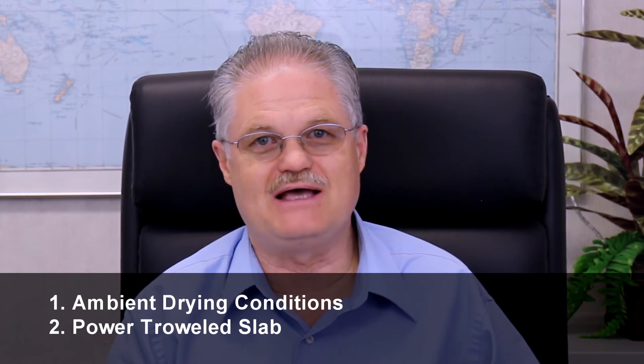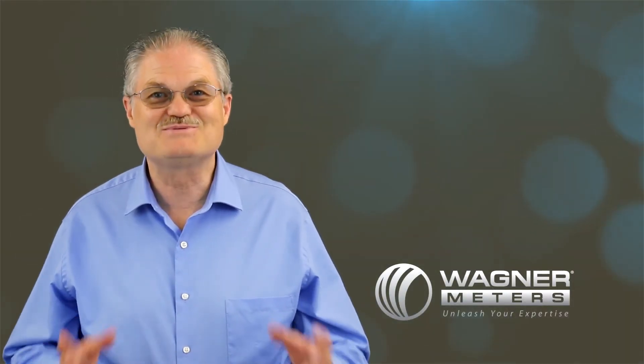The solution to this problem is that the slab may need to be shot blasted so that it can finally start to dry. This is Ed Wagner. Thanks for watching and together let's keep learning. Check out these other videos and click subscribe.